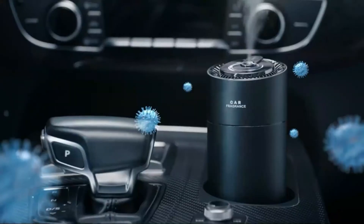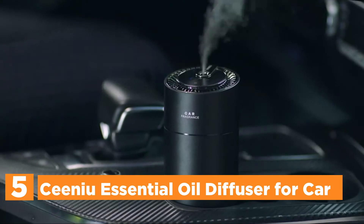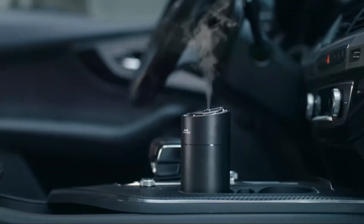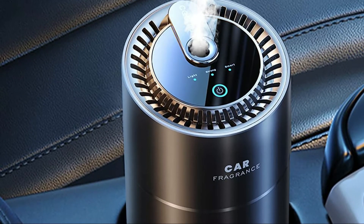Starting our list at number 5, the Cineo Essential Oil Diffuser for Car. Doesn't it seem difficult to change the vehicle fragrance within a matter of one week? The smell of Cineo's car scent will not disappear over time. If you allow it to be on for 2 hours per day in smart mode, it is possible to not change the fragrance for 2 months.